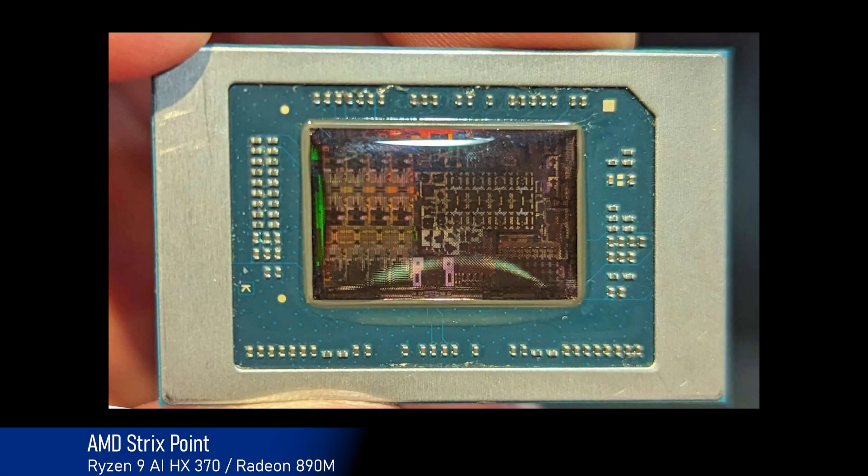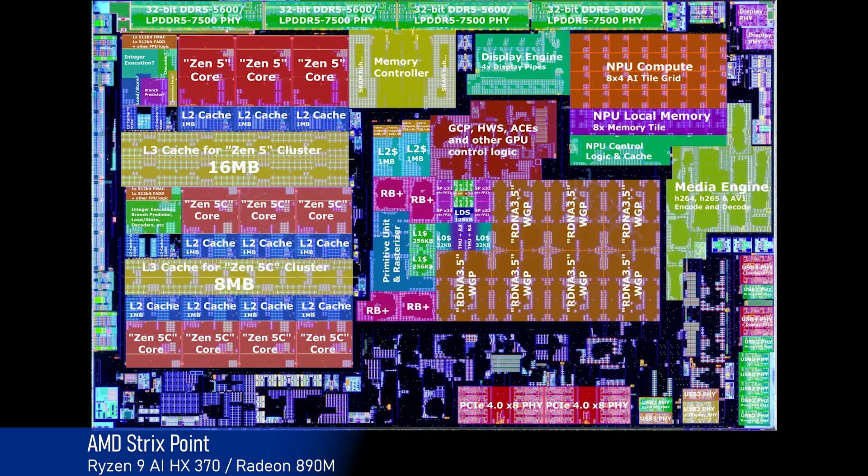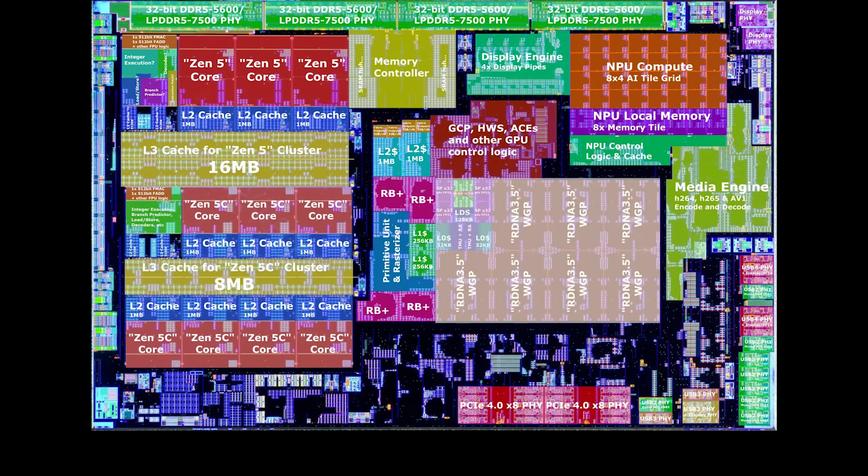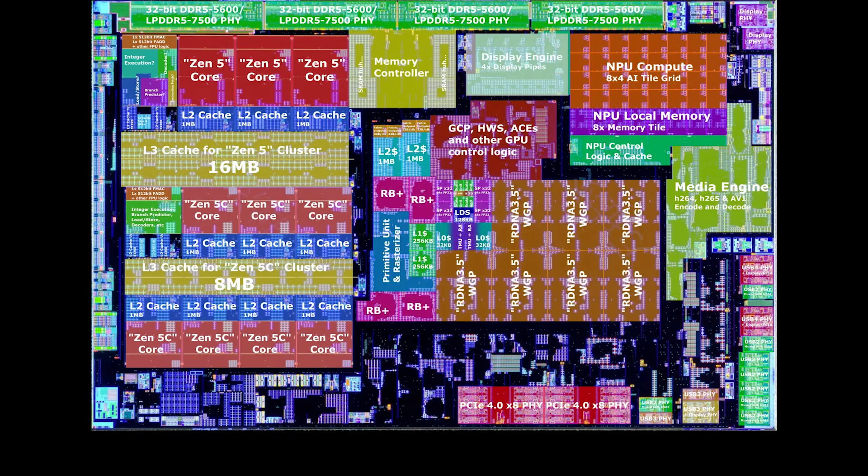The processor is built with a 4-nanometer process. Of its 12 cores, only 4 are high-performance Zen 5 cores with a base frequency of 2 GHz, boosting up to 5.1 GHz. The other 8 cores are energy-efficient Zen 5C cores, also with a base frequency of 2 GHz and a maximum boost of 3.3 GHz. It includes an integrated graphics module based on RDNA 3.5 with 8 compute groups, equaling 16 compute units.